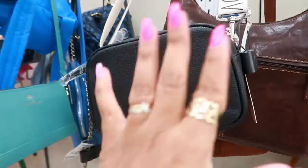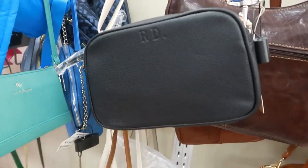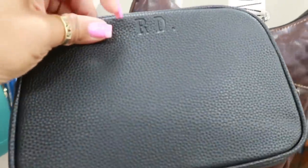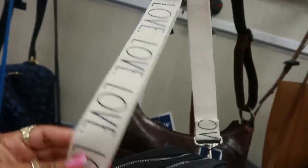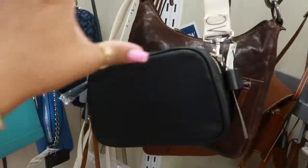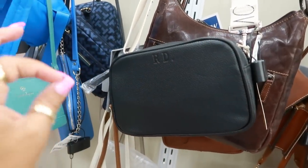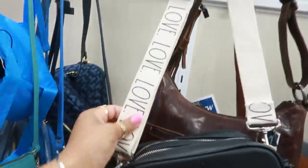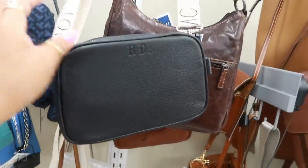I'm seeing something I have never seen before — I did not know Rae Dunn had purses! When did she start selling purses? Look, you've got the RD initials and then look at the strap. I said next thing we're going to see from Rae Dunn is an all-white car and on the doors it'll say 'car.' But yeah, so there's a Rae Dunn bag.